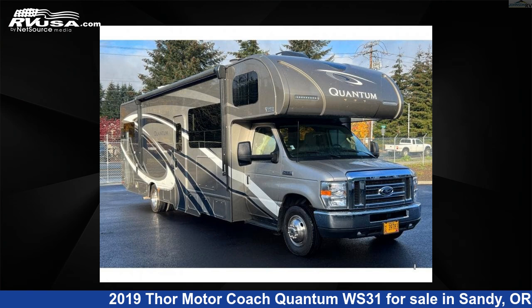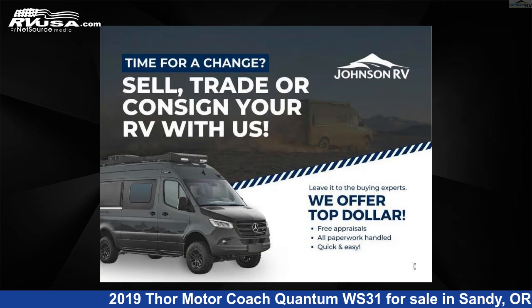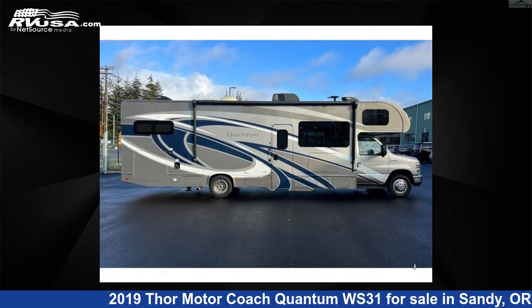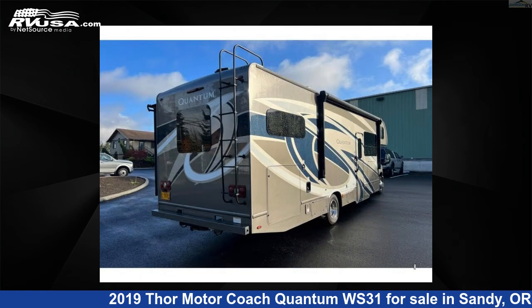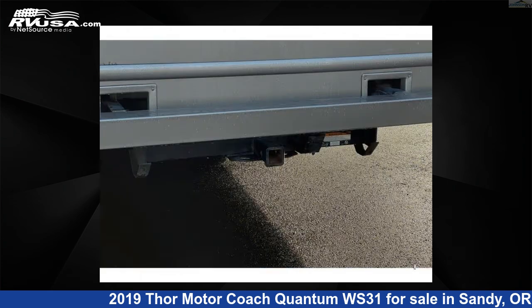This 2019 Thor Motor Coach Quantum WS31 is a Class C RV. It is located in Sandy, Oregon, 97055 and is offered for sale by Johnson RV. Click the link in the video description to visit RVUSA.com and see more photos as well as the current price.